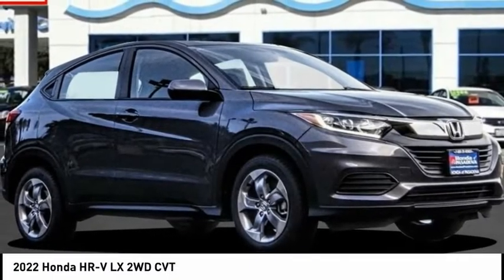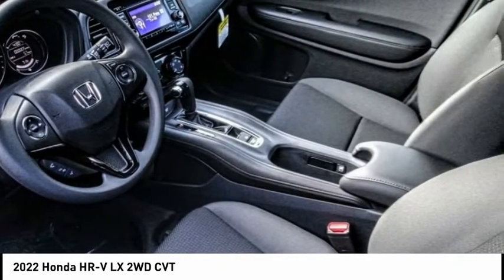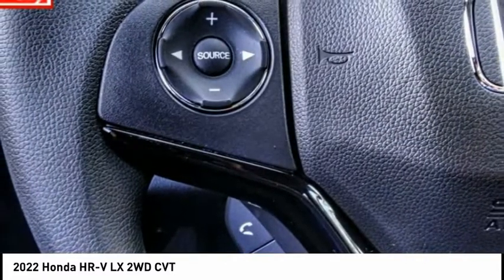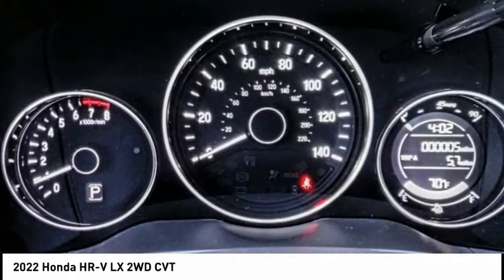Looking for the right vehicle? Check out the 2022 Honda HR-V. The HR-V has a good looking exterior with a clean design. It comes with a well-tuned suspension and a handsome and flexible interior with tons of options to choose from.